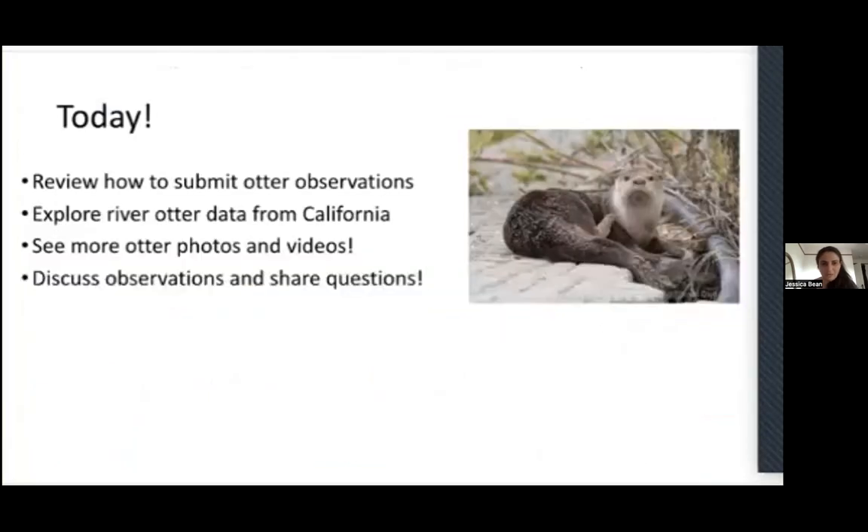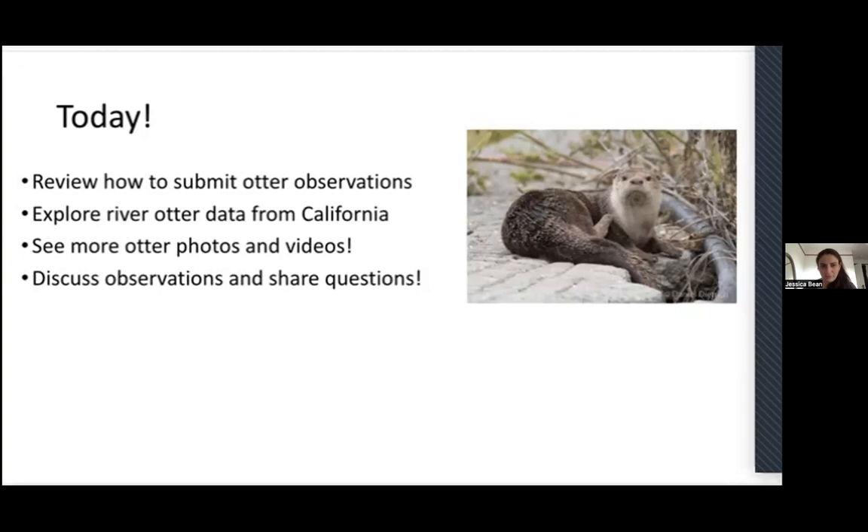Today we're going to review how to submit otter observations. If you joined us last time, we quickly went through this at the end of our session with Megan, where we learned about otter behavior and ecology. We're going to explore some data, especially from California, to learn more about river otters and where they're found. We'll also see some really cute photos and videos, and we're hoping you'll unmute yourself and put your ideas in the chat as we explore otter data today.